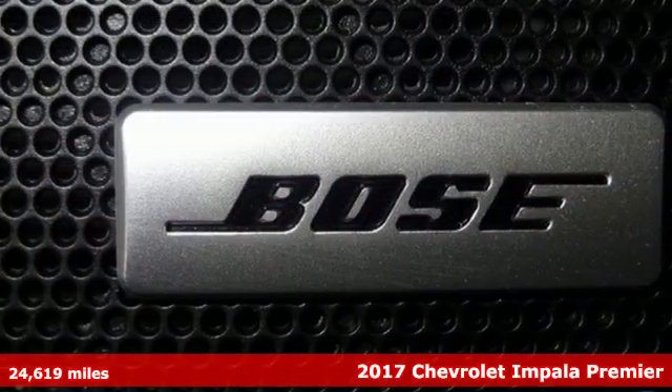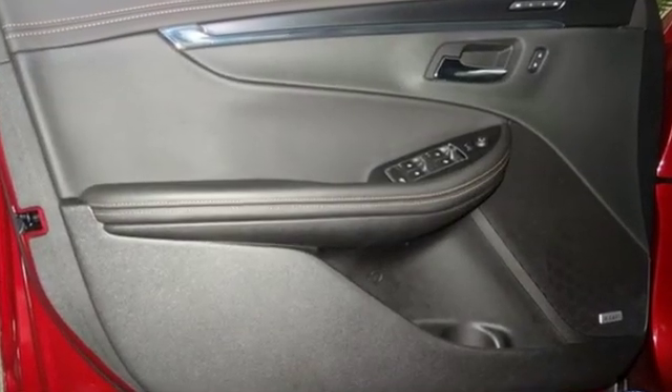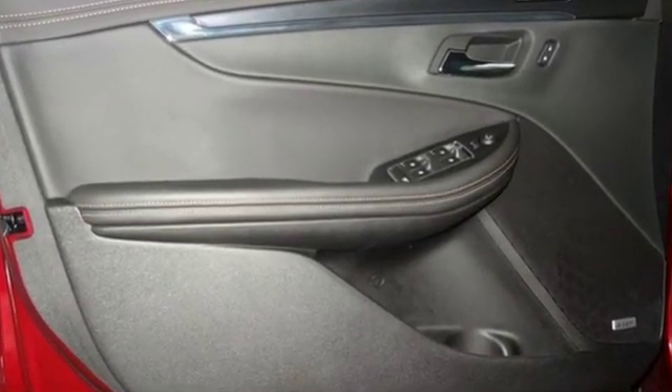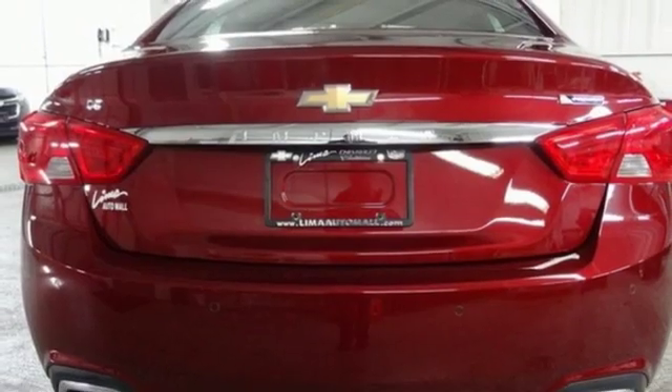Plus, it offers an exciting list of features: streaming audio, power heated mirrors, front heated and ventilated leather bucket seats, rear parking sensors, doors and push button start proximity key.